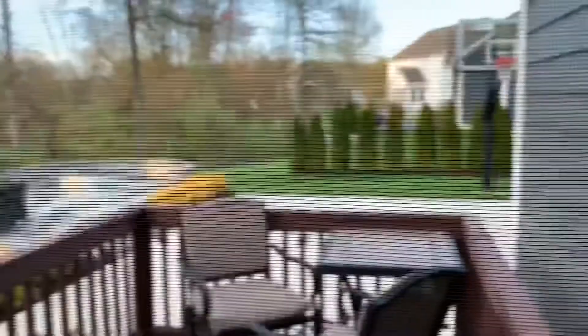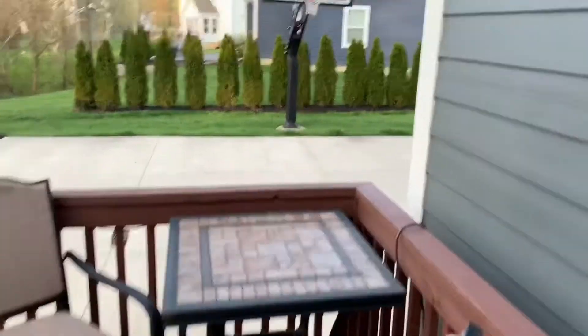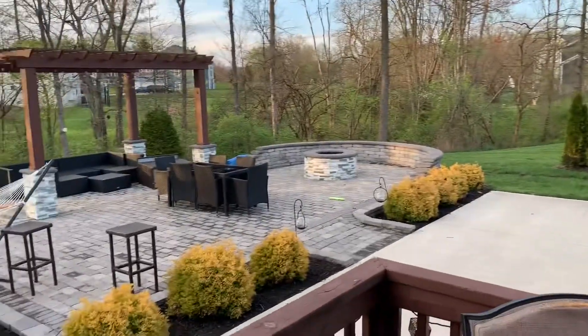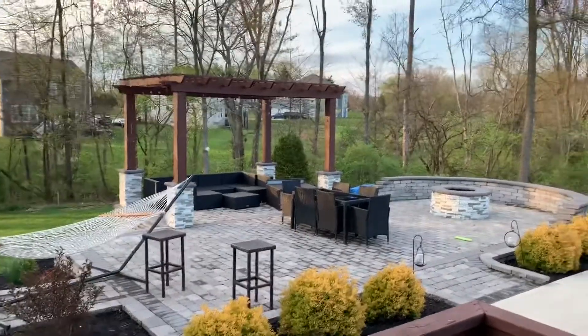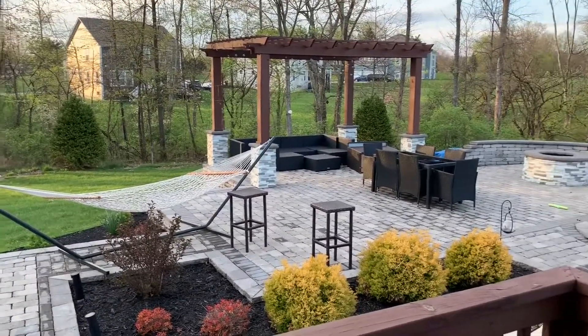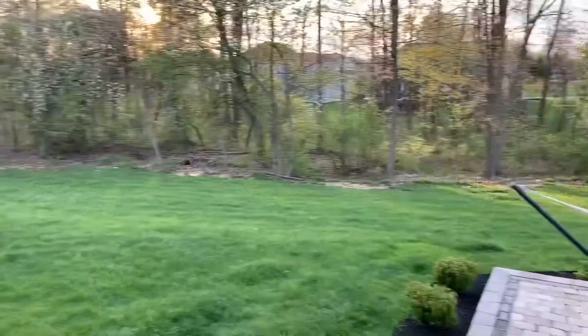We've got the backyard, which includes the half-court basketball court — that was a must — and this patio with the pergola and a fire pit. We don't have all the stuff out correctly because it's been too cold, but you get the idea.